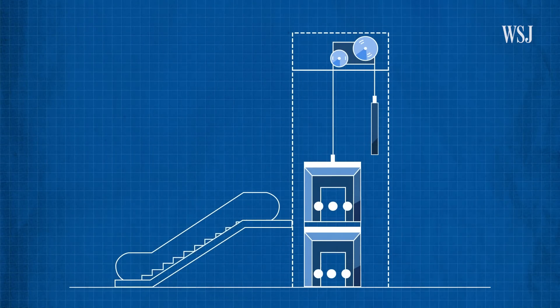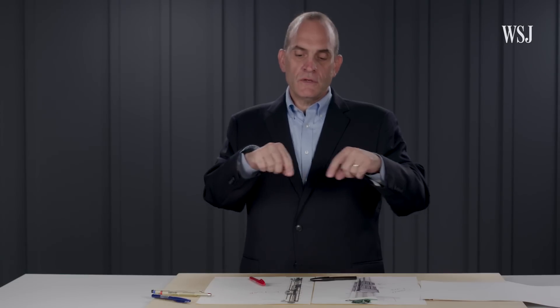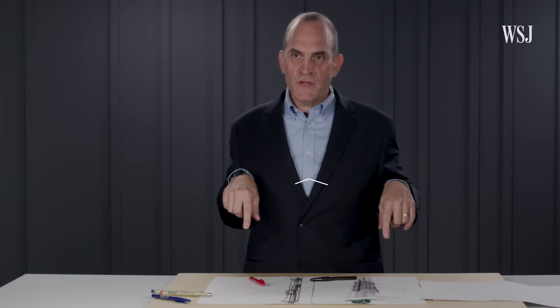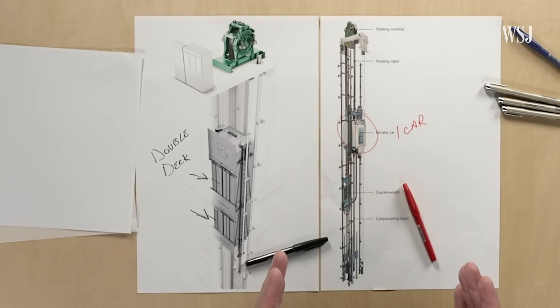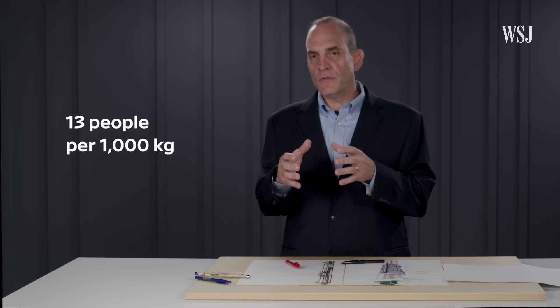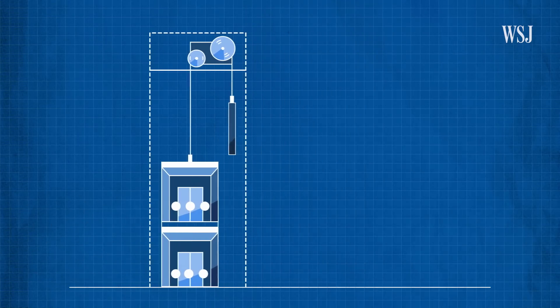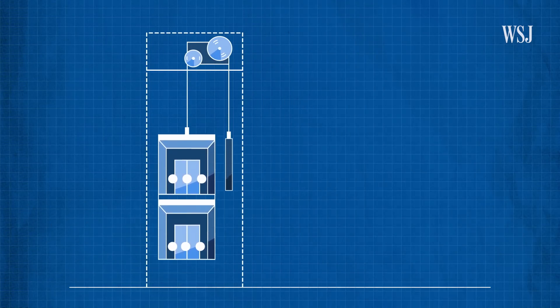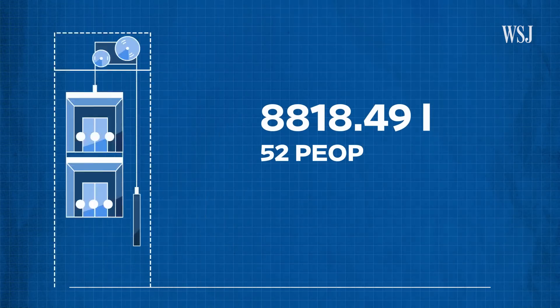The capacity of an elevator is an interesting calculation because you think about it as how much weight you can put in the elevator, which also determines the floor area. What we're really talking about in a passenger car is how many people we can fit in it. The rule of thumb is about 13 people per thousand kilograms of capacity. The double-deck elevators in Merdeka 118 can carry 4,000 kilograms, or about 8,800 pounds, which adds up to 52 people.